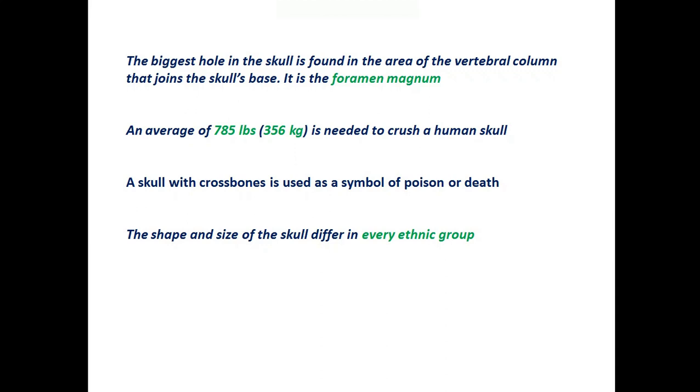A skull with crossbones is used as a symbol of poison or death — though this isn't exactly a fact, but you know how it is. The shape and size of the skull differ in every ethnic group.